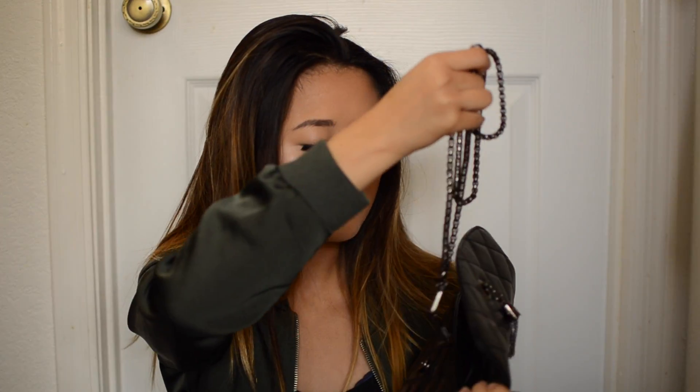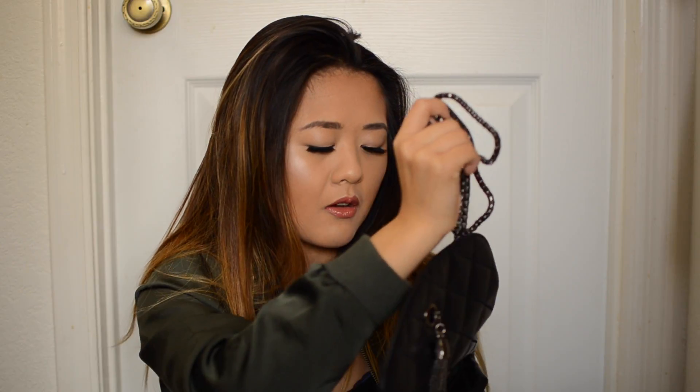The next crossbody I have is this black one. The chain is adjustable — you can take it out if you want. I imagined this to be a little bit smaller, but nonetheless it's still cute. I love the print on this. Inside there's a zipper, two small pockets, as well as the main zipper, and this one is magnetic.